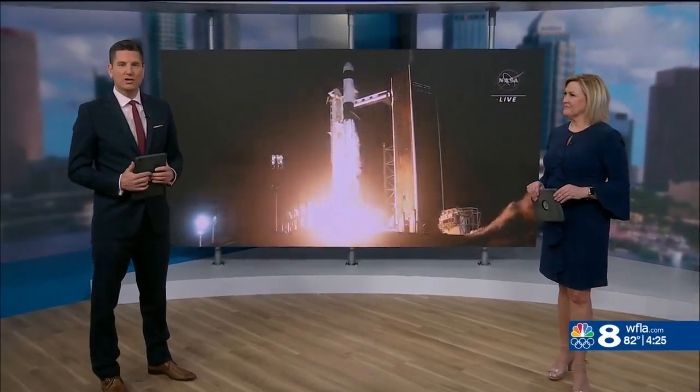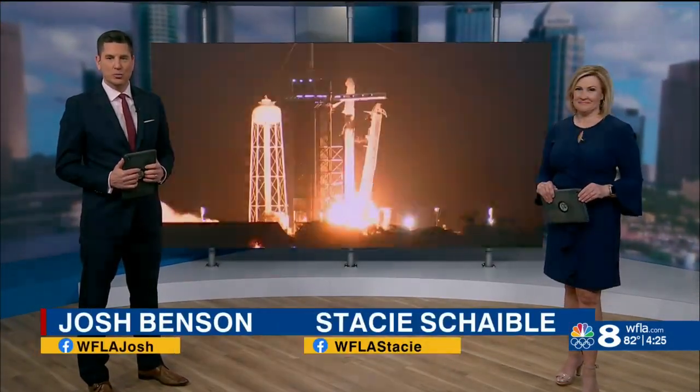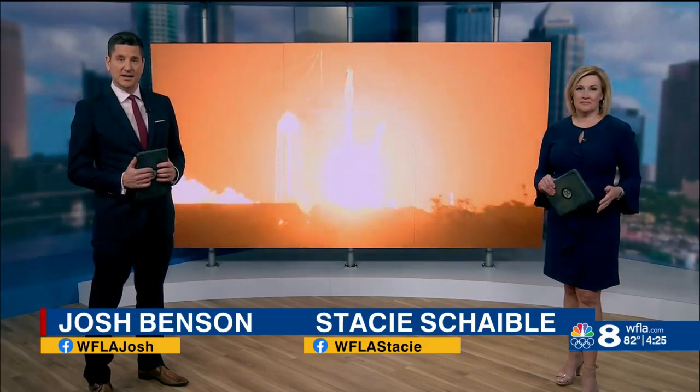Welcome back. It was a historic launch from Florida's Space Coast. That SpaceX rocket carrying four astronauts is on its way to the International Space Station as we speak. Isn't that amazing to think about? Eight on your side, meteorologist and space enthusiast Amanda Holley joins us from the Kennedy Space Center with all the details on this incredible feat.